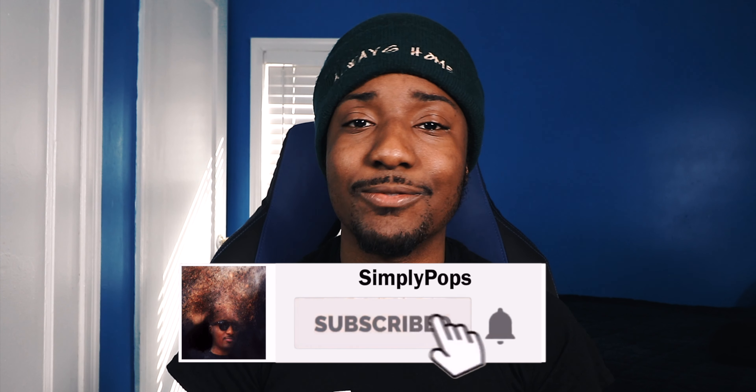That pretty much concludes today's video. I hope you guys enjoyed it. If you liked the video, drop a like; if you loved it, make sure you subscribe. Shout out to Dave2D. Until next time, follow me on Twitter at Simply Pops — peace.